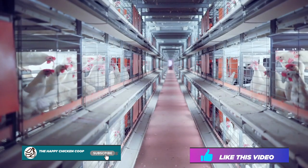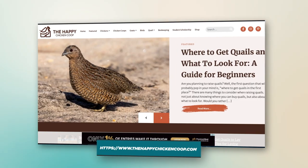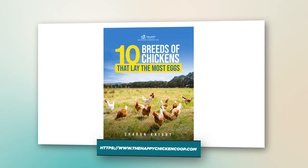Before we get into that, please be sure to like this video and subscribe to the YouTube channel. Also be sure to subscribe to our website, thehappychickencoop.com. If you subscribe using the link in the description, you will receive a free ebook on the 10 best egg laying chicken breeds.